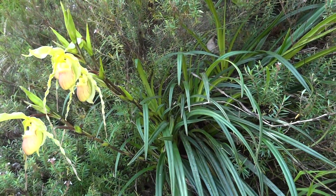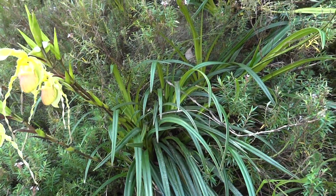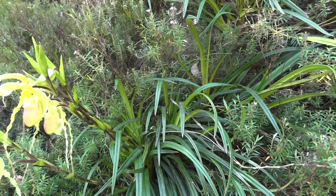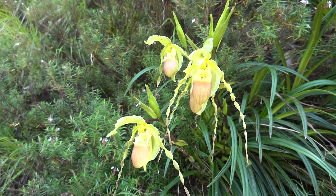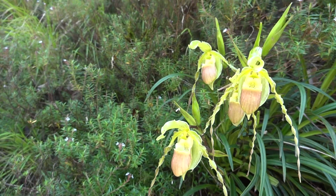Since then, hirtzii has been discovered in two isolated locations in northern Ecuador. Rhizomes are long, about 5 centimeters, with wiry thin roots. The inflorescence can reach 40 centimeters tall in mature plants.